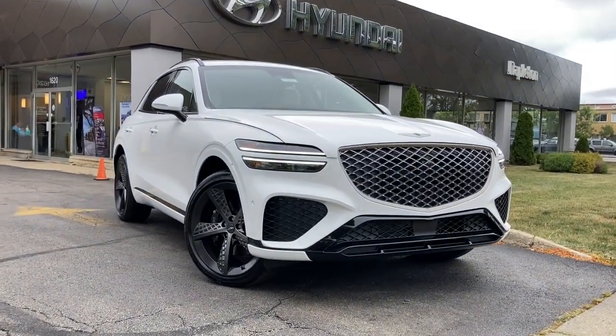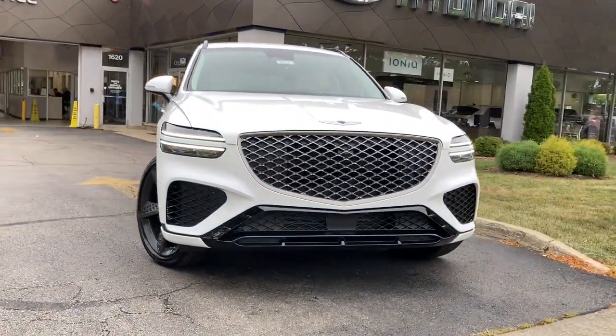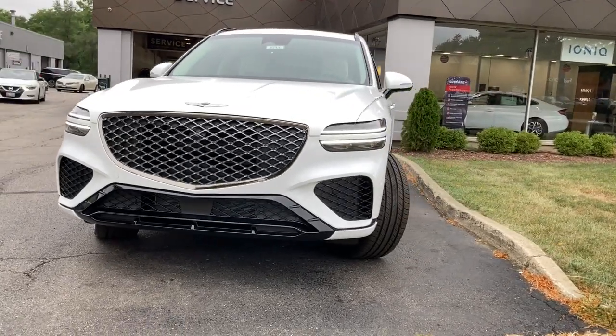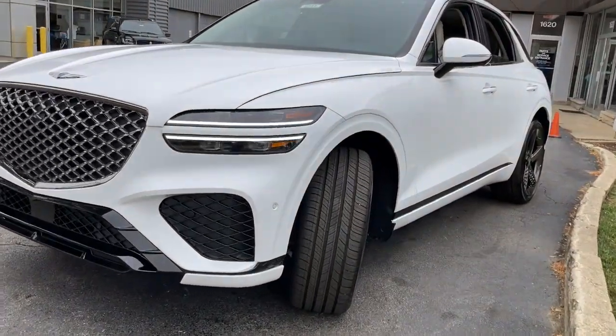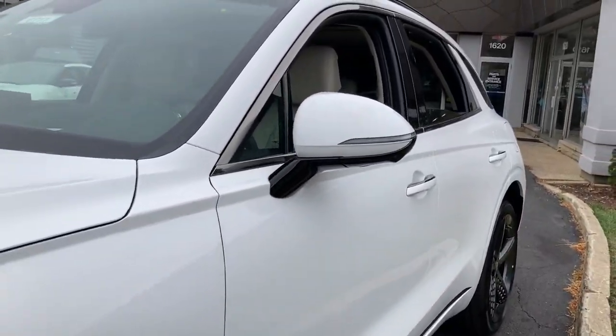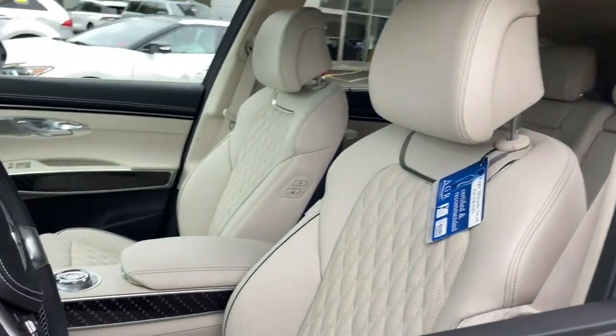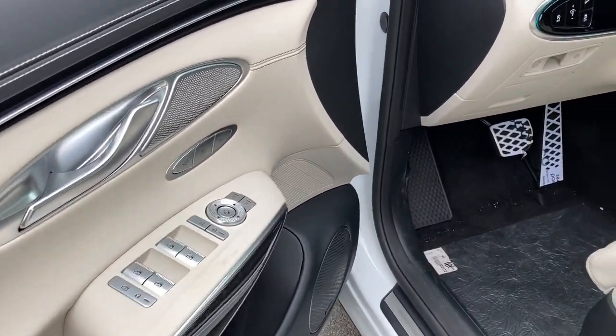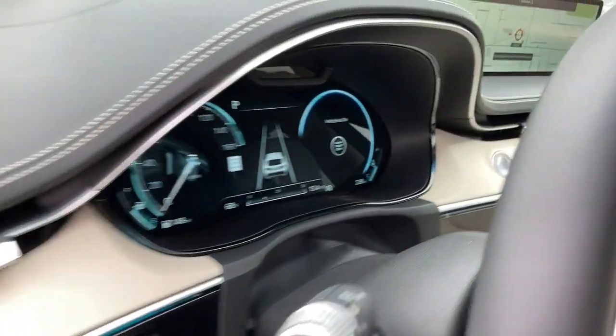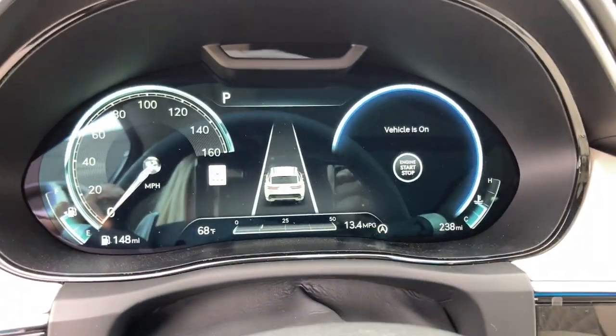Picture yourself in the 2023 Genesis GV70. Here's a boldly elegant GV70 that delivers sweeping style and athletic performance. Feature rich and satisfyingly agile, it inspires confidence and turns heads wherever the journey takes you. Feel poised and energized when you're at the wheel of this beautifully designed GV70.